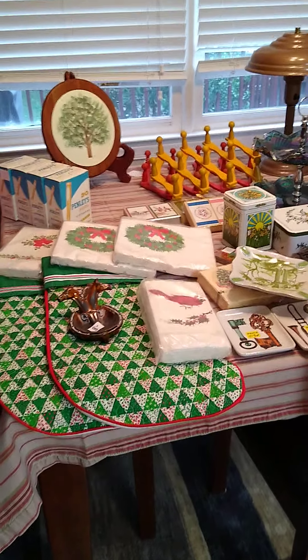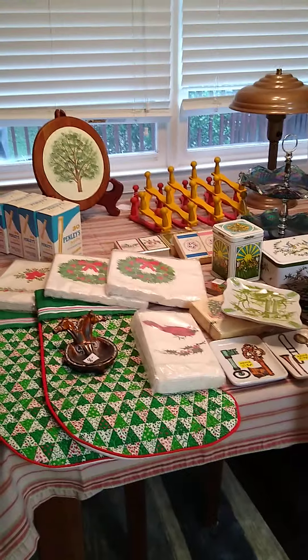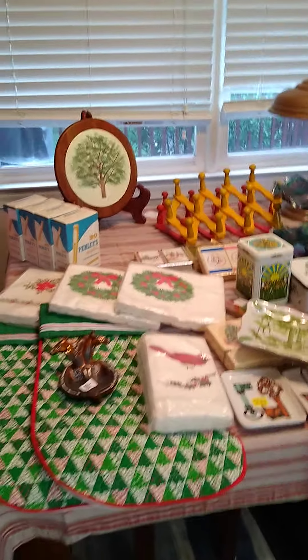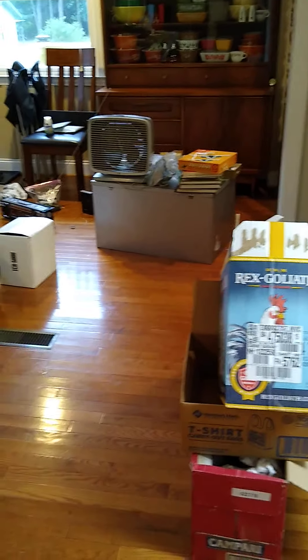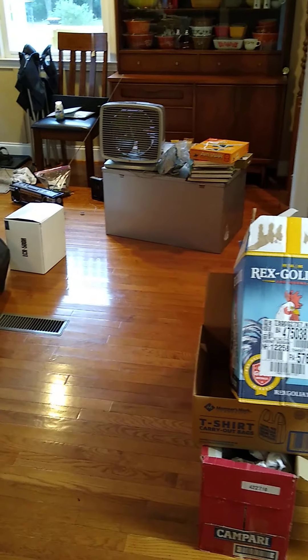I didn't take this immediately to my shop because I wanted to be able to lay it all out so everybody could see what I got. But it did take up quite a bit of space in our house. So once we get this done, we get it packaged back up and take it out to the building. So let's start right here.